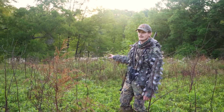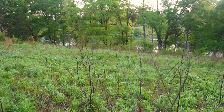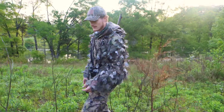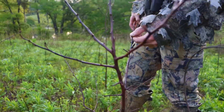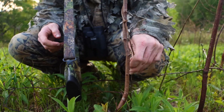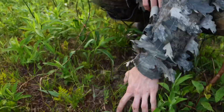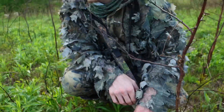We burned this little area about a month ago and it was black. Now it's come back green with a lot of new growth coming up. Some of these invasives, like this Bradford pear right here, are absolutely roasted — it's trying to put off a little bit of new growth but it definitely knocked it back. And as y'all can see down here on the ground, there is bare dirt for the young turkeys.